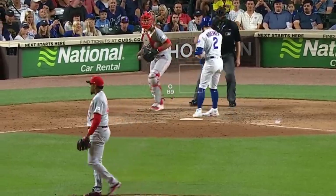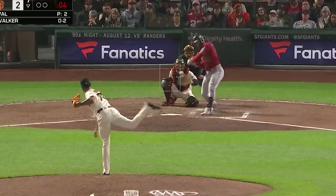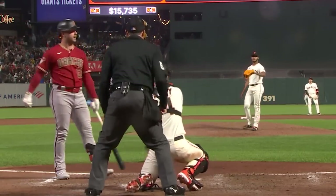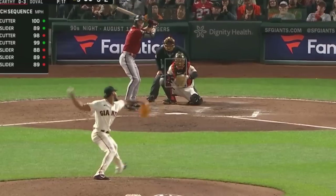Alexis Diaz had this dirty slider. Camilo Duval had this 99 mile an hour heater. From this home plate view you can see how fast your reaction time has to be on it, which perfectly sets up his sliders because you have to react so quickly. And he got Ks on these sliders.